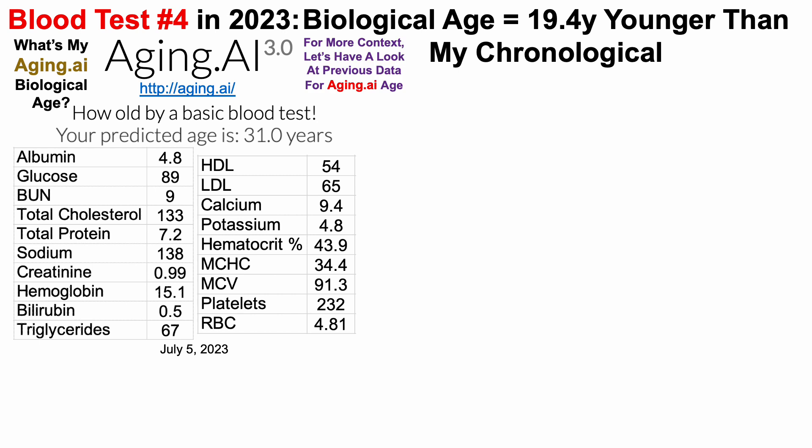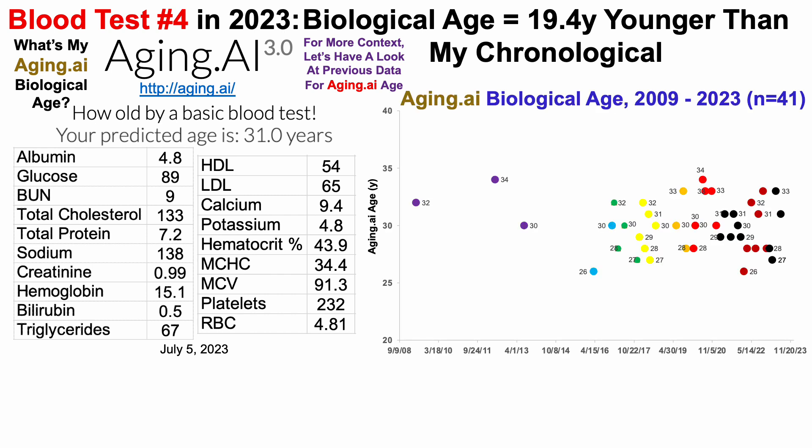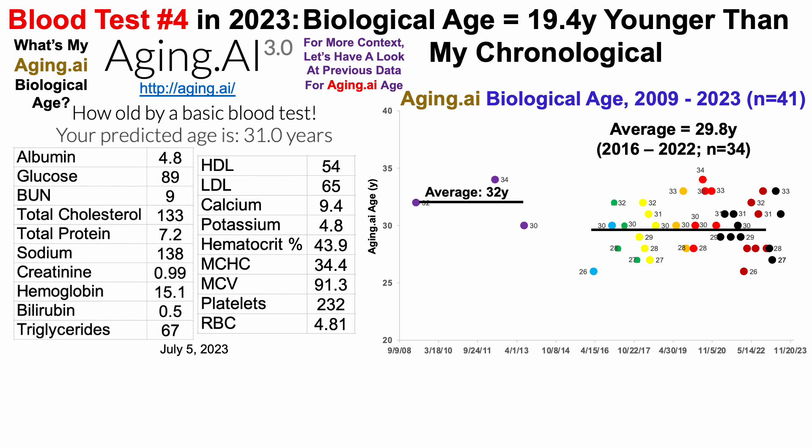Just as we did for Levine's test, for more context let's look at previous aging.ai data. I have 41 blood tests since 2009. From 2009 to 2013, I wasn't measuring very often — only three times over a five-year span — and my average aging.ai age was 32 years. Then in 2016, I started testing more often. From 2016 to 2022, I tested 34 times with an average aging.ai age of 29.8 years.